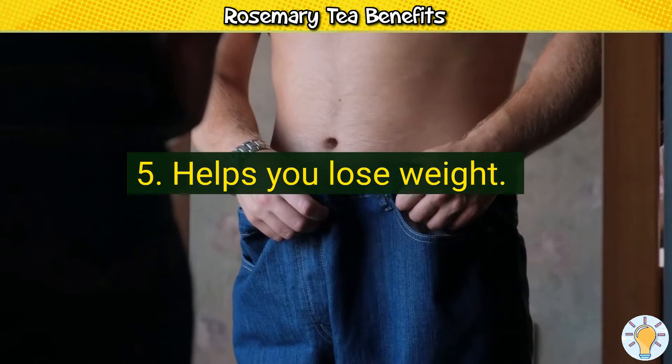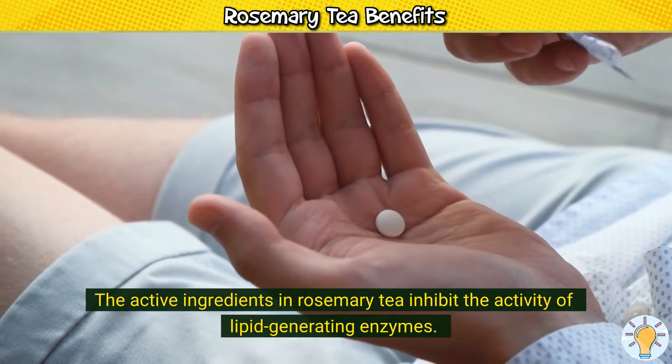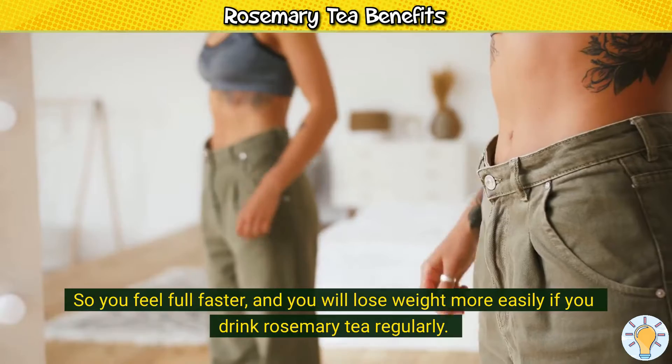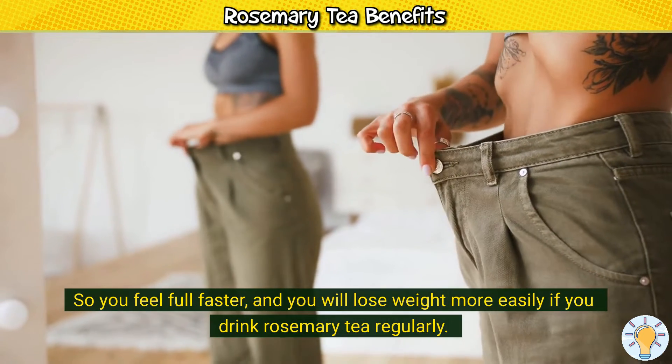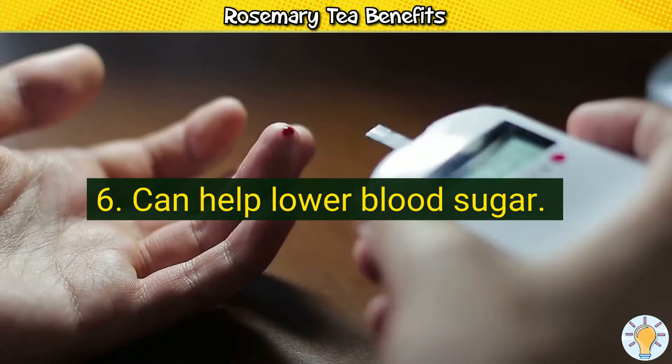5. Helps you lose weight. The active ingredients in rosemary tea inhibit the activity of lipid-generating enzymes. So you feel full faster, and you will lose weight more easily if you drink rosemary tea regularly.